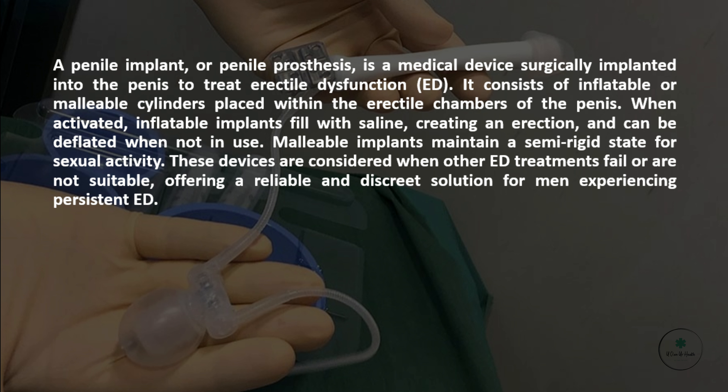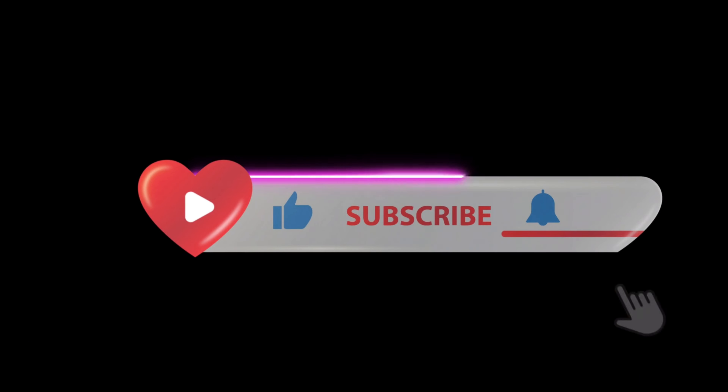Malleable implants maintain a semi-rigid state for sexual activity. These devices are considered when other ED treatments fail or are not suitable, offering a reliable and discreet solution for men experiencing persistent ED. A penile implant is considered when other less invasive treatment options have failed or are not suitable for a patient.